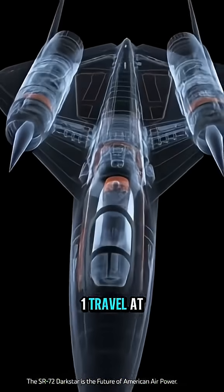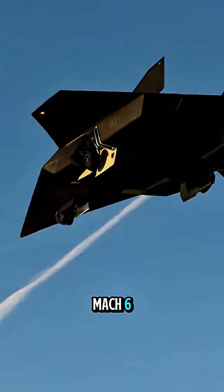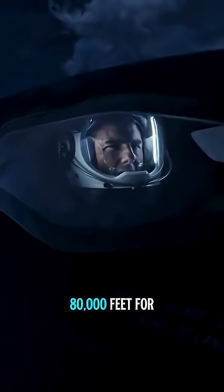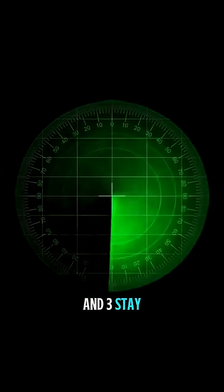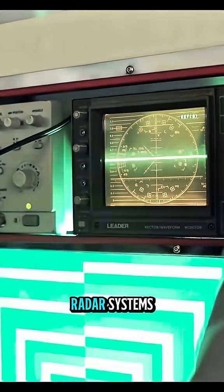The SR-72 has three key objectives: 1. Travel at speeds higher than or equal to Mach 6. 2. Travel above 80,000 feet for extended periods of time. And 3. Stay completely hidden from advanced tracking and radar systems.